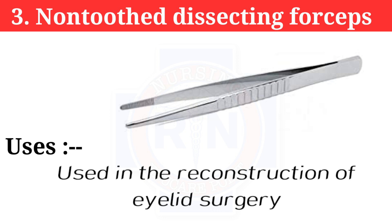Number 3: Non-tooth dissecting forceps. Non-tooth dissecting forceps are used in the construction of eyelid surgery.